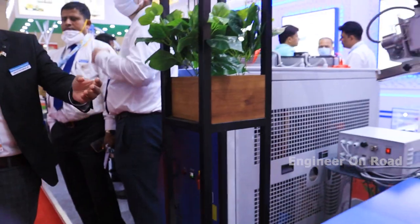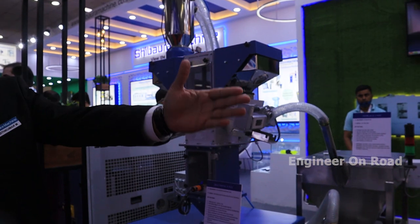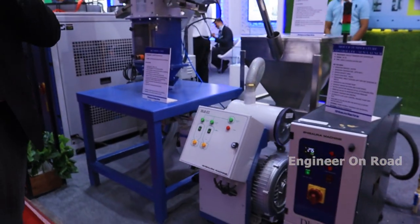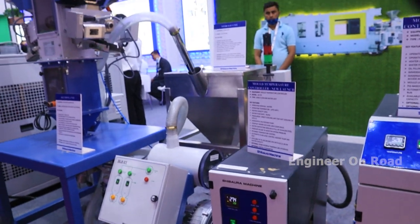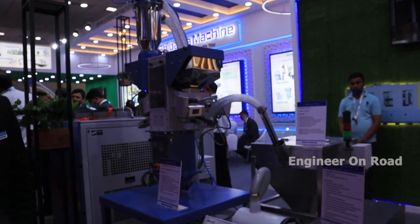This is all supporting equipment for injection molding machines — we have dryers, blending units, conveying systems, temperature controller units. All of these are supporting equipment for the main machinery and are also manufactured by us under our own brand, Shibara Machine, made in Chennai.